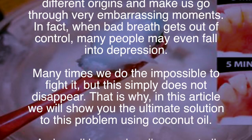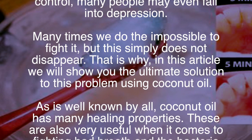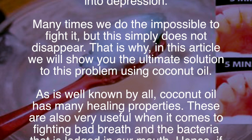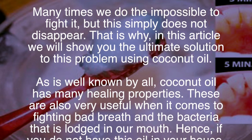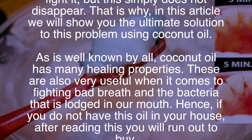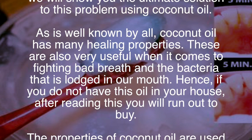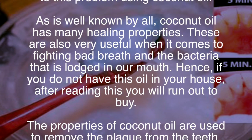That is why in this article we will show you the ultimate solution to this problem using coconut oil. As is well known, coconut oil has many healing properties. These are also very useful when it comes to fighting bad breath and the bacteria that is lodged in our mouth. Hence, if you do not have this oil in your house, after reading this you will run out to buy it.